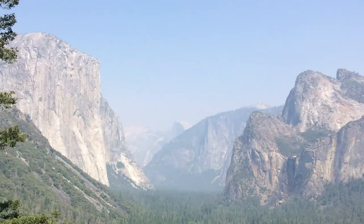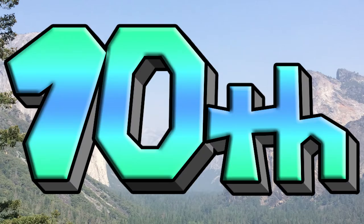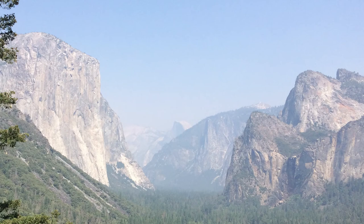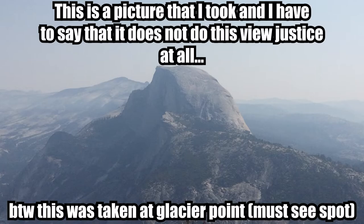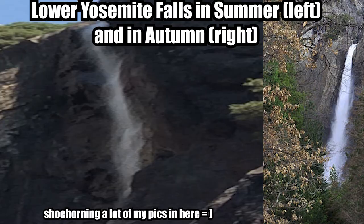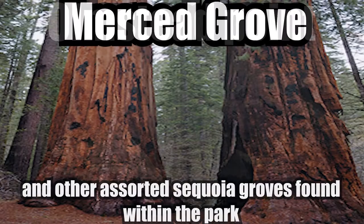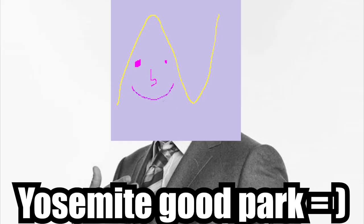Yosemite National Park in California — our first S-tier, and my 10th favorite national park. I've actually visited this park, so I've gotten to know it really well. The main drawing factor is the valley, and I would have to say that the valley is incredibly beautiful. You have to see it with your own eyes to truly appreciate it, because no picture will ever do it justice. The park has a lot of flavor — cool waterfalls, cool rock structures, and a lot more beyond just the main valley. Yosemite is a really great park, and that's why I'm putting it in the S-tier.